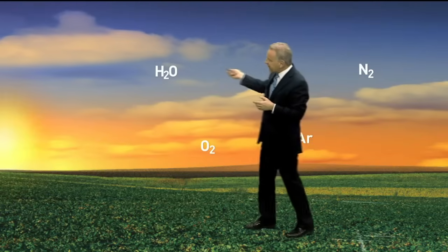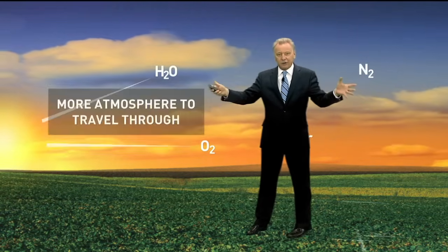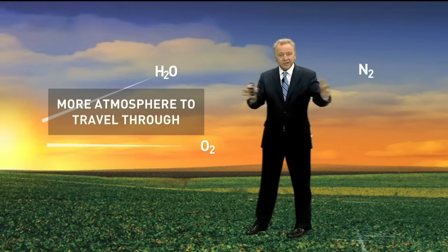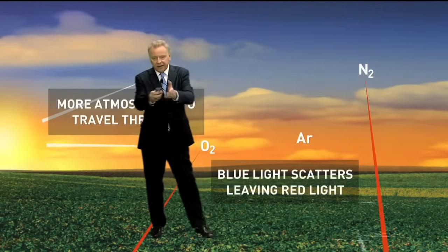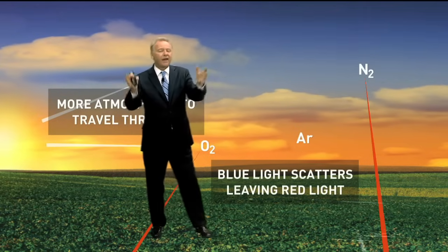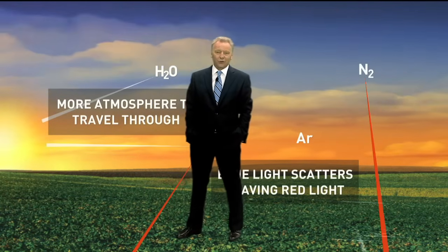But when the sun sets at the end of the day, there's a lot more atmosphere for light to travel through. So we see the long wavelengths of light, and all of the short wavelengths — blue — are scattered out. And that's what gives our sunsets their beautiful pink and orange colors.